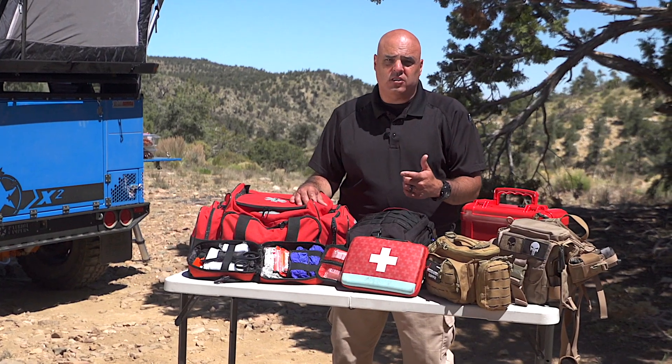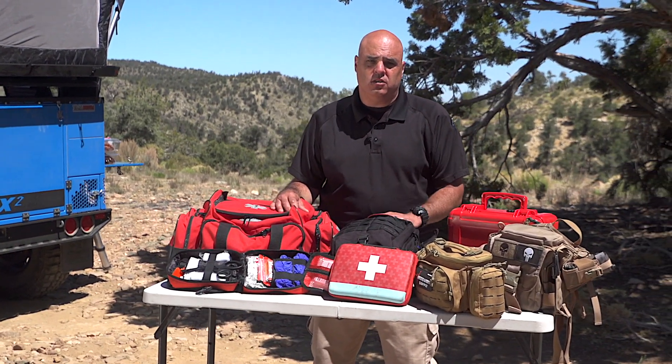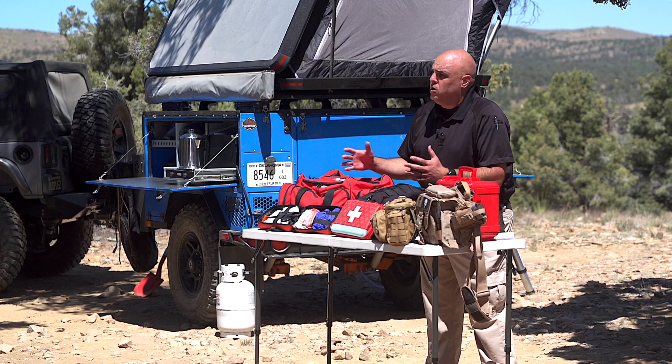First aid courses come in different types: online, hybrid, and in-person classes. What you really need is a class that meets your scheduling needs and gets you into a classroom with an authorized instructor so you can practice those skills. You need that positive reinforcement and to build the muscle memory on how to do these things. There is no substitute for hands-on practice.